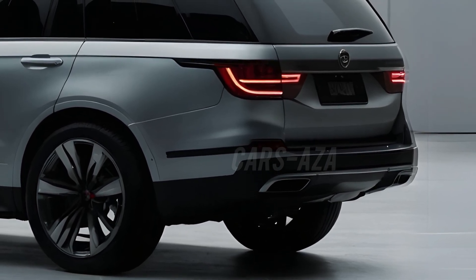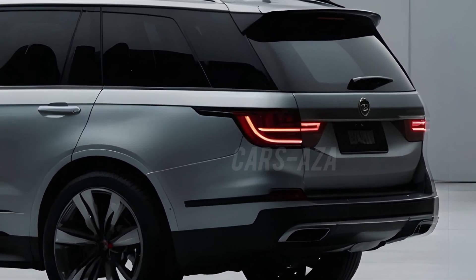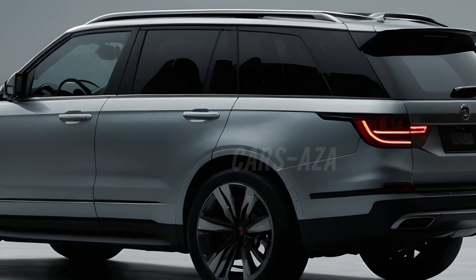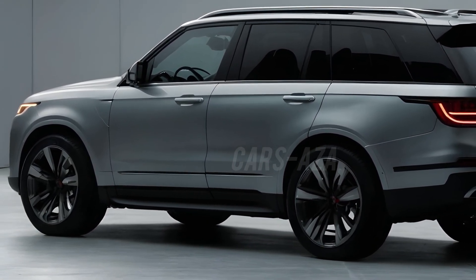The rear of the Land Cruiser 2025 concept is just as impressive as the front. The taillights are sleek, horizontal LED strips that emphasize the car's width and add to its modern look. There's a sporty spoiler at the top, enhancing aerodynamics and giving it a cool, edgy finish.